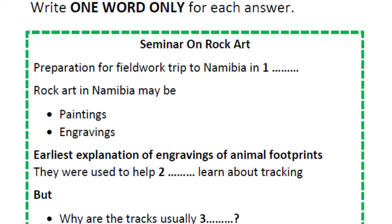First, in this seminar I'm going to give a brief introduction to contemporary research on rock art, and in the second part I'm going to give you some do's and don'ts for our fieldwork trip in April, so please listen very carefully.